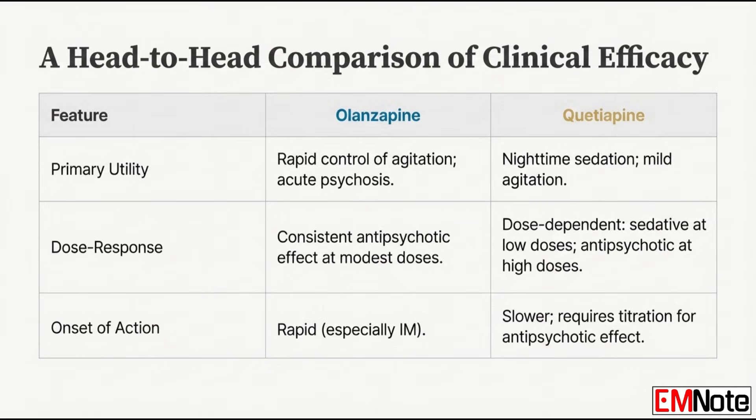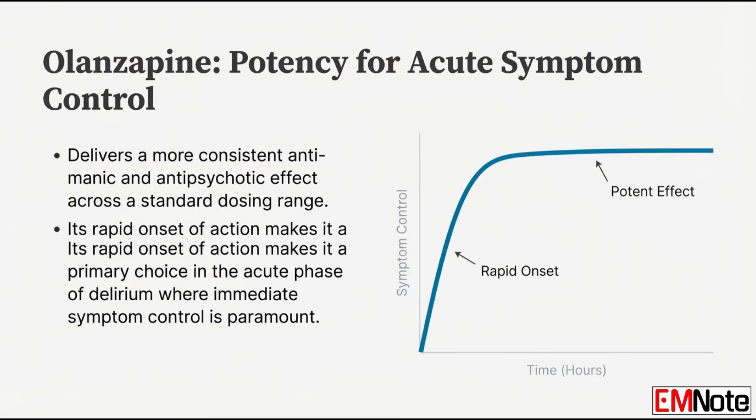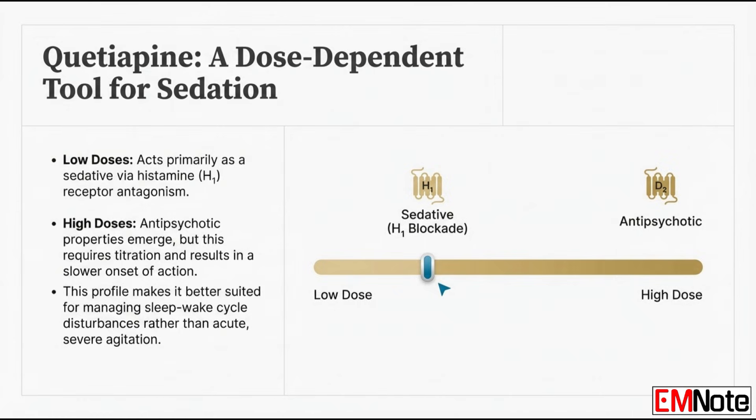Moving on to efficacy and potency — which agent gives us a better pharmacological effect for acute symptom control? Olanzapine is undeniably the superior choice for rapid control of acute agitation and psychosis. Its receptor profile gives it immediate impact. When speed and reliable symptom reduction are the priority, olanzapine is the front runner. Quetiapine is generally more for managing mild agitation or most commonly for promoting some sedation at night — it's on a totally different timeline. Olanzapine's onset is rapid; with the intramuscular route, you'll often see an effect in 15 to 30 minutes. Quetiapine is substantially slower and requires titration — increasing the dose over days to get a true, consistent antipsychotic effect.